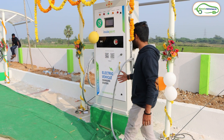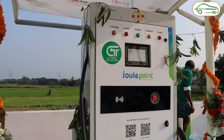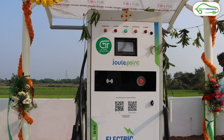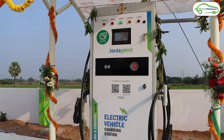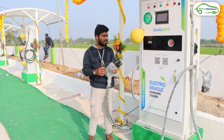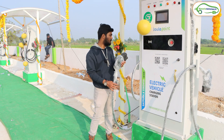Here are the charging stations. This is the first charging station in the GNT charging station hub. Like this we have 4 charging stations, and each charging station has a capacity of 60 kilowatt with 2 gun options. Each gun can give you an output of 60 kilowatt. If 2 cars are charging simultaneously, each gun can give you 30 kilowatt of output.